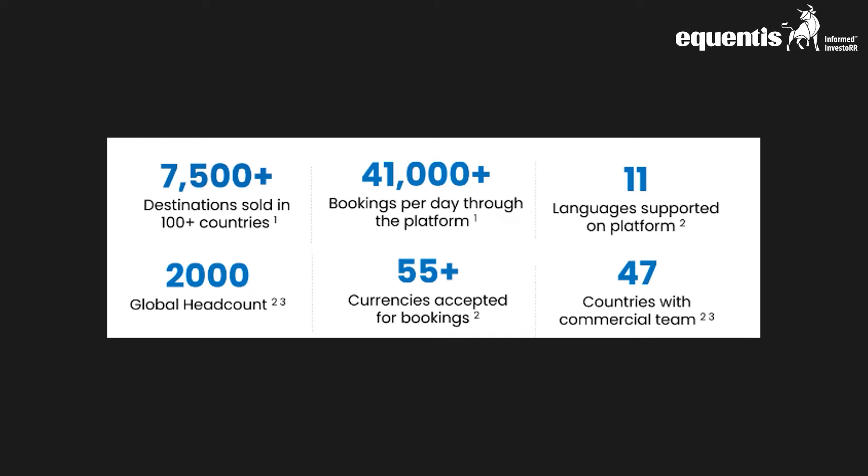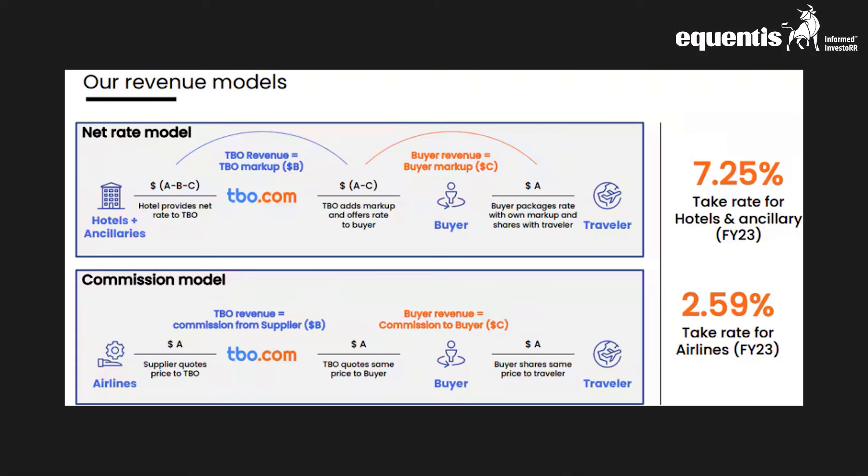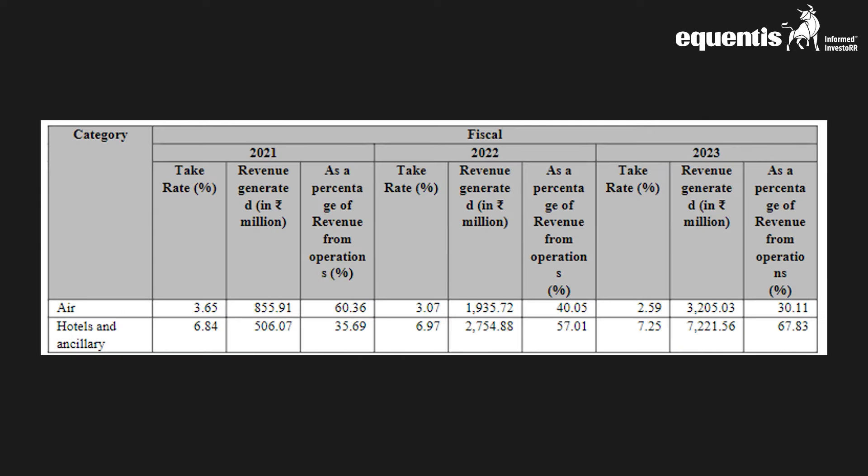TBO operates through two distinct revenue models. The first, known as the B2B rate model, involves marking up inventory from suppliers before offering it to buyers. In contrast, the commission model entails receiving a commission from suppliers based on a sale price to end travelers, with a portion of this commission shared with buyers. The table below shows the take rate for airlines and hotels and their contribution to revenue from operations. For fiscal year 23, hotels contributed around 67% of revenue with a take rate of 7.25%, while airlines derived a take rate of 2.59% and generated about 30% of revenue.